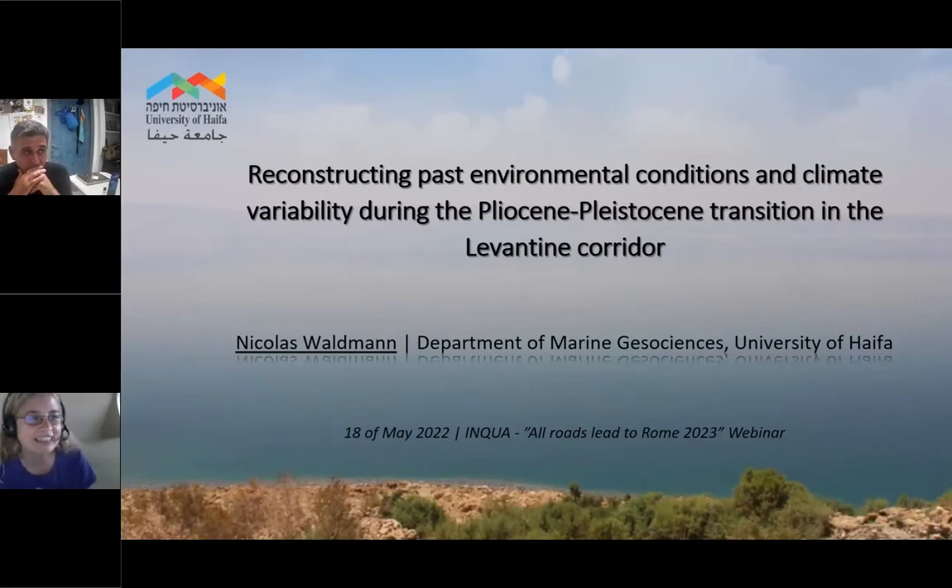Welcome everybody. I'm very happy to introduce a colleague and a friend, Nicholas Badmann. He's a sedimentologist working in both marine and lacustrine settings, based at the University of Haifa, Department of Marine Geosciences. He did his PhD in Geneva, Switzerland, with Aritzegui. After that he moved to Haifa, where he has the Basin Analysis and Petrophysical Laboratory, specializing in paleoclimate reconstructions using lake records mainly. He will talk today about reconstructing paleo-environmental conditions and climate variability during the Pleistocene transition in the Levantine corridor.